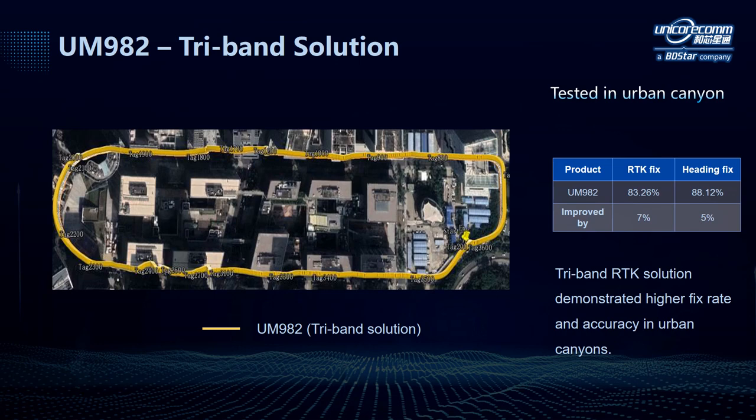The tri-band solution can greatly improve the RTK fixed rate and positioning accuracy. As shown in this table, the RTK fixed rate with tri-band can be improved to 83.26%, and the heading fixed rate has reached 88.12% in urban canyons.